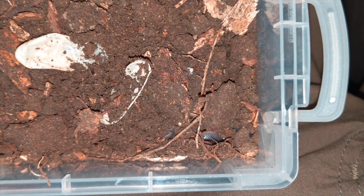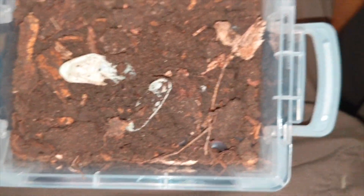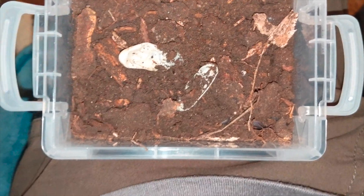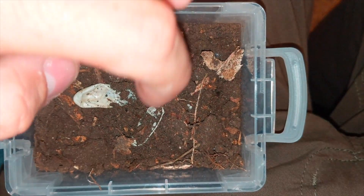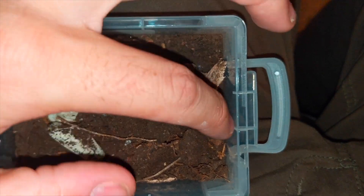Hey everybody, quick update on the mystery eggs that I got a little over a week ago. For those of you that didn't watch the original video, I had some friends that were doing some landscaping and they found some eggs underneath a paving stone in their yard.